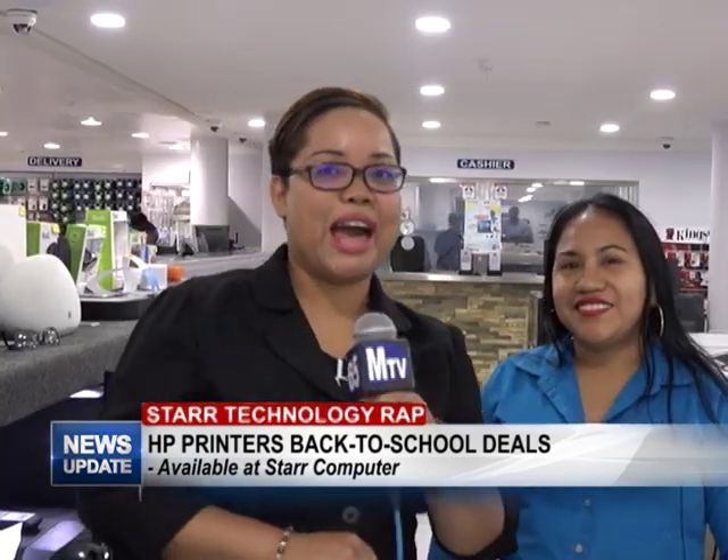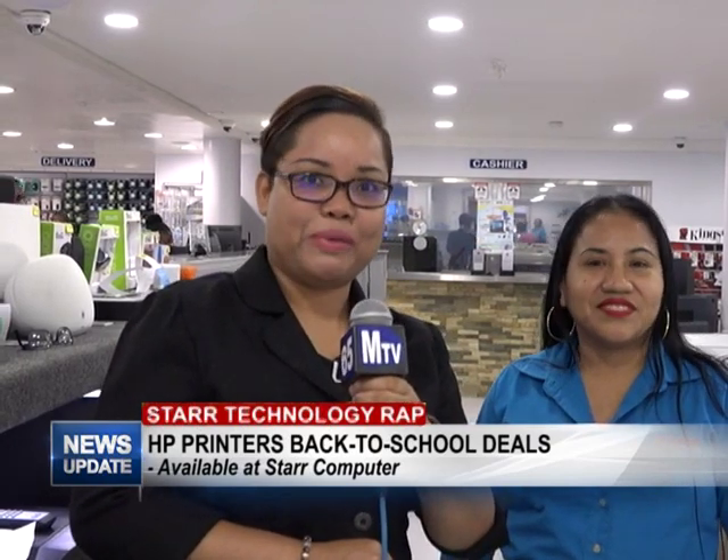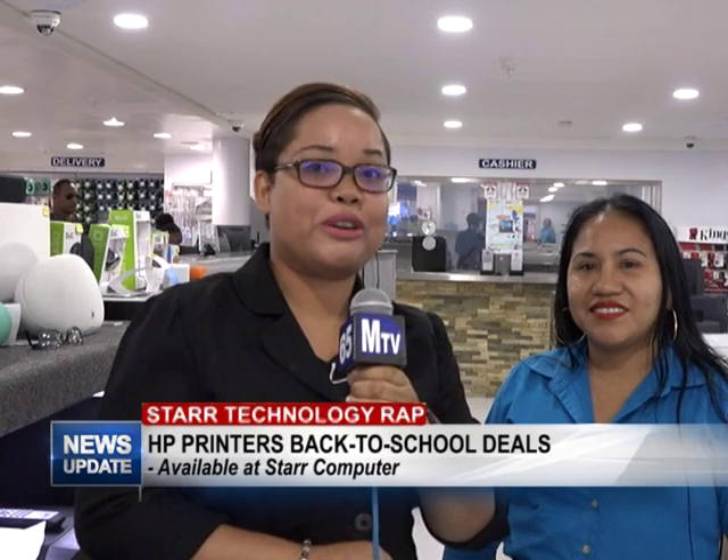There you have it — Star Computers back-to-school deals, HP printers. Come on down and have your pick!